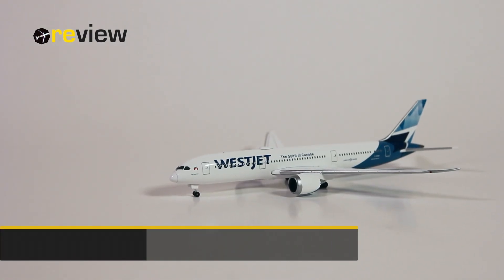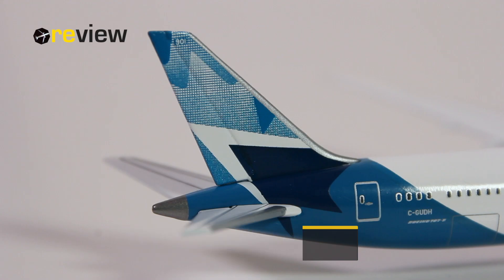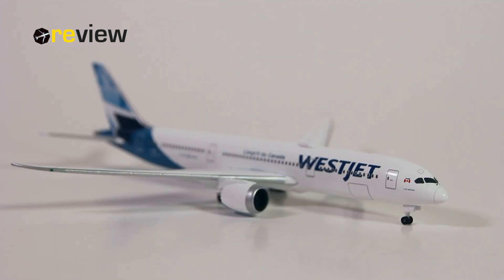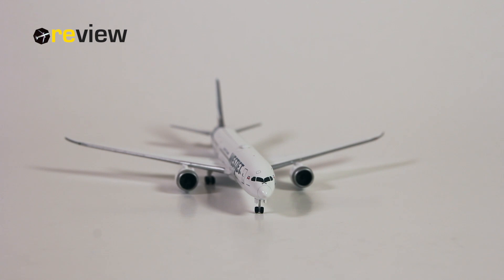So there we have it — the Boeing 787-9 from WestJet in their new livery. This aircraft type was only introduced with WestJet in February 2019 and really marked the transition from a low-cost carrier to a full-service airline, so this is really a milestone aircraft for the airline. As for the model, I think it is a rather decent one — very much a standard model from HEPA Wings, but the physical details are of great quality and the print quality is also excellent. I would say it is definitely an aircraft worth having in one's collection.